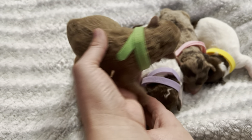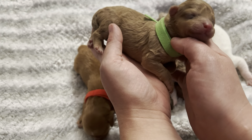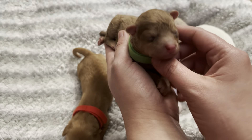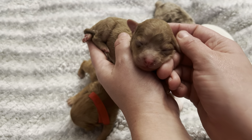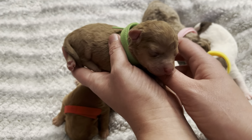Hi, happy Monday everyone. These are our newest Havapoos. Willow and Oliver had puppies on the 10th. We had two boys and three girls. Mom is doing really good. We are starving like Marvin right now so we're gonna make this video quick — we eat a lot these days.